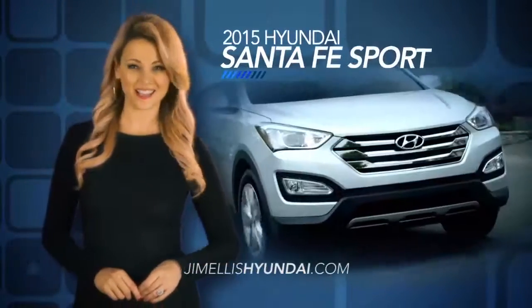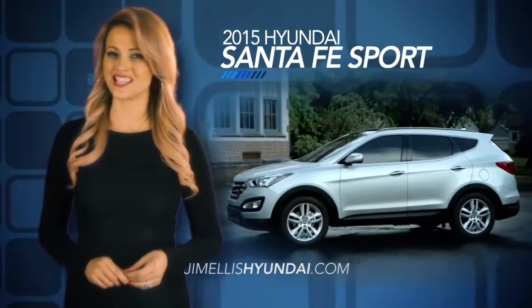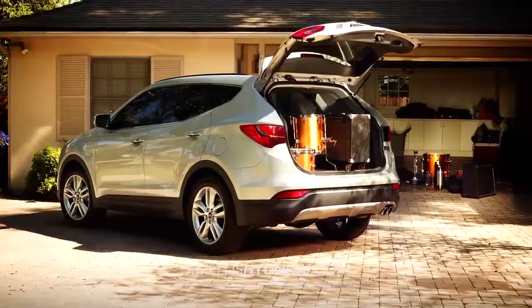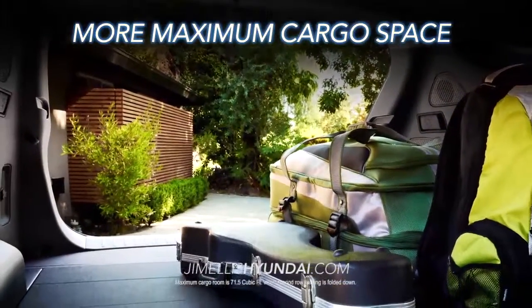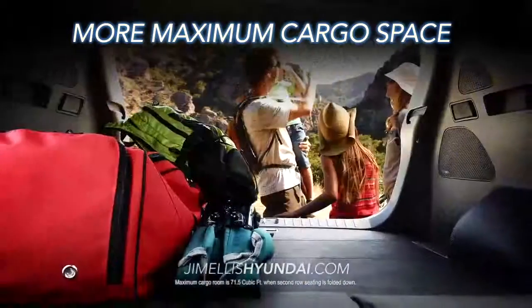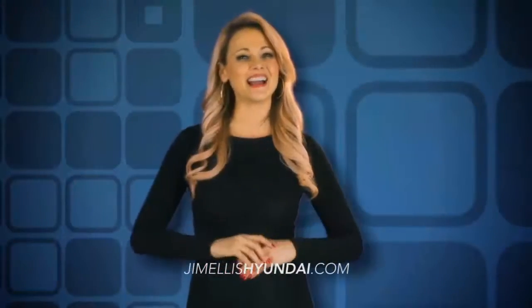If you need versatility and affordability in your new vehicle, you need the 2015 Santa Fe Sport. With more maximum cargo space and a standard 40-20-40 split folding second row bench seat, you'll have enough room to fit all the necessities of your active lifestyle.